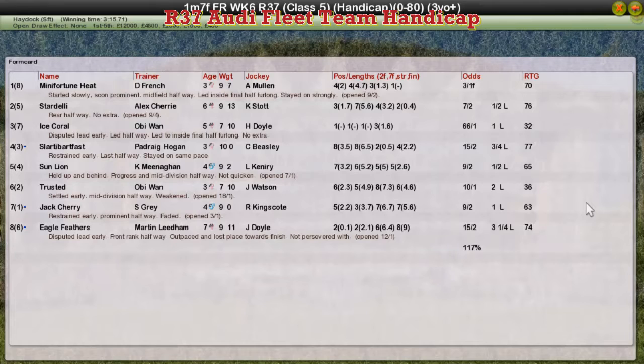Slotty Bart Files moved forward but the heavy ground probably found that one out — finished fourth for Patrick Hogan. Sun Lion travelled well but never delivered a challenge, back in fifth for Kevin Meenigan. Trusted was sixth for Obi-Wan. Jack Cherry faded out of it in seventh for Stu Grey. But the winner, Mini Fortune Heat for Darren French, wins the last race from Haydock.